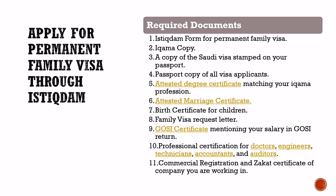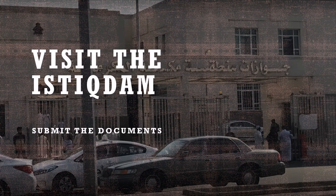Visit the Istighdam: You need to locate the Istighdam office in your city to apply for the permanent family visa. If you are living in Jeddah, you need to go to the Istighdam Jawazat office situated in the Rehab district. Arrange all the required documents in a file and visit the Istighdam office at the time of your appointment. Submit the documents to the officer at your turn.